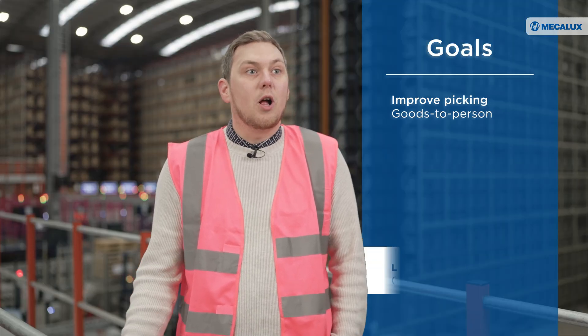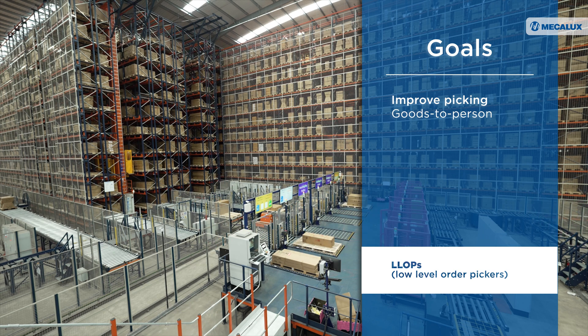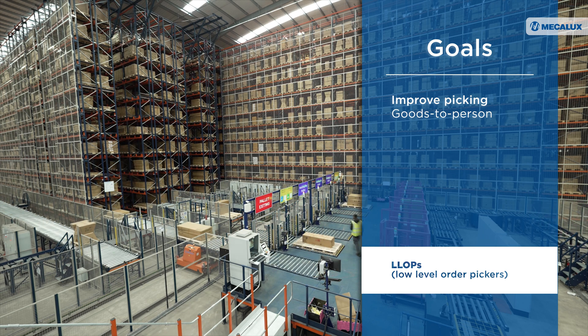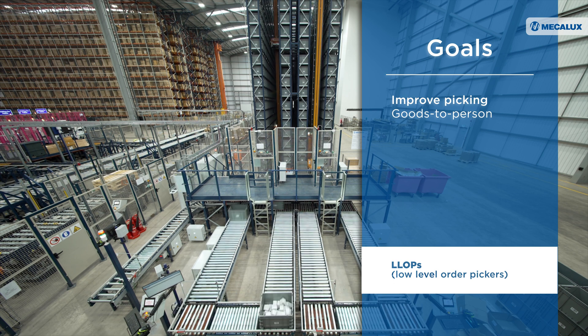We had a typical conventional manual warehouse with product in bulk racking. We used reach trucks to bring the products down to picking locations, and then we had pickers going to fetch the product. The move to automation has completely changed that — now items are brought to the picker and every location is a picking location.